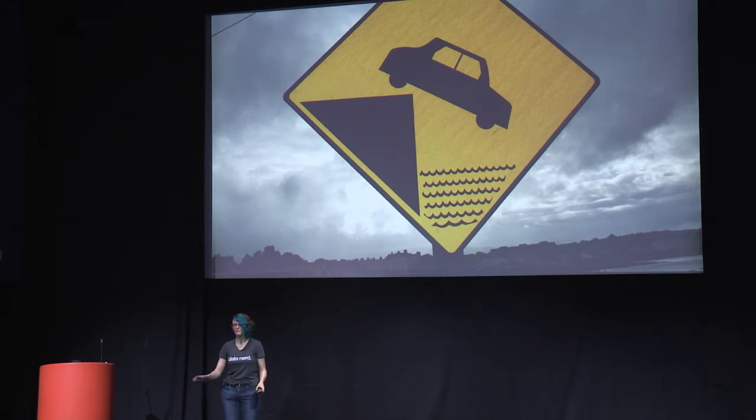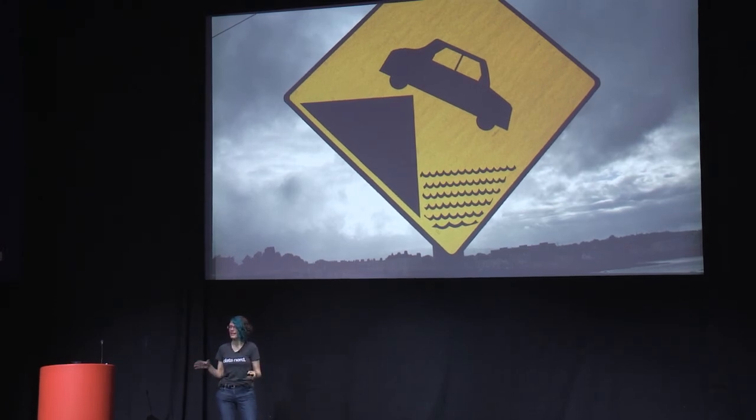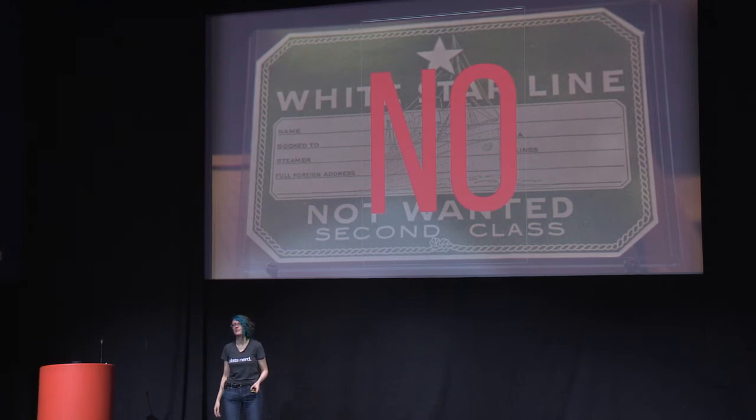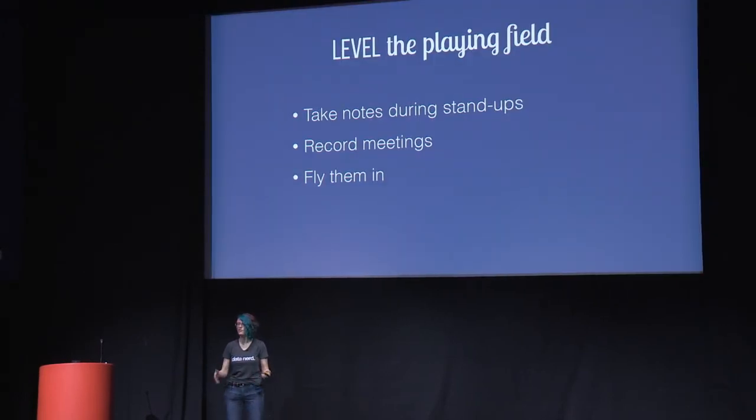Hopefully your remote experiences aren't as bad as mine. But having a remote worker can be an invitation to a whole cornucopia of bad times. The main theme here is we do not want to treat remote workers like second-class citizens. You want them to work for you and you're fine with them not being in the office — that's how much you like them. So you obviously care about them. Don't treat them like they're second-class citizens.